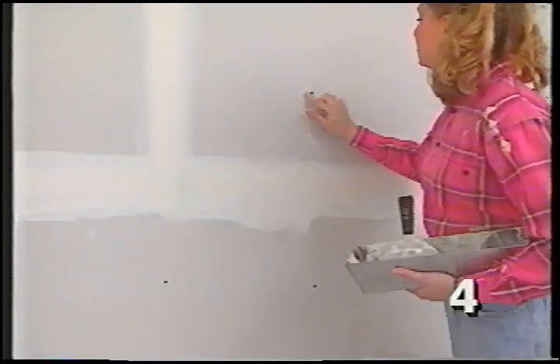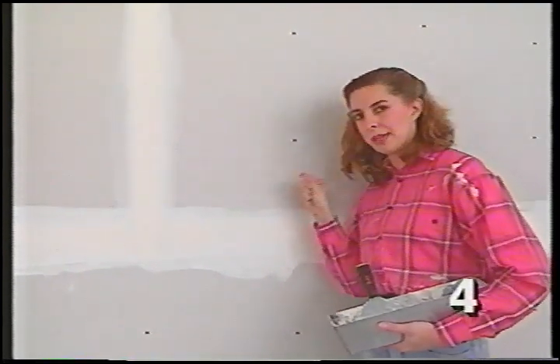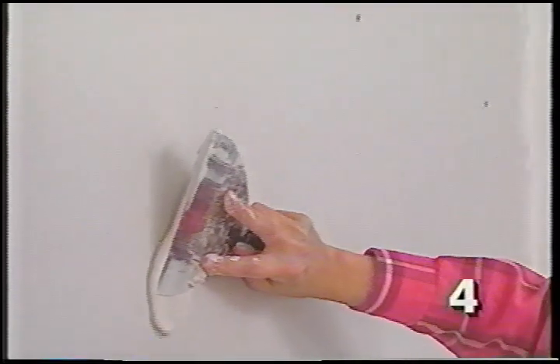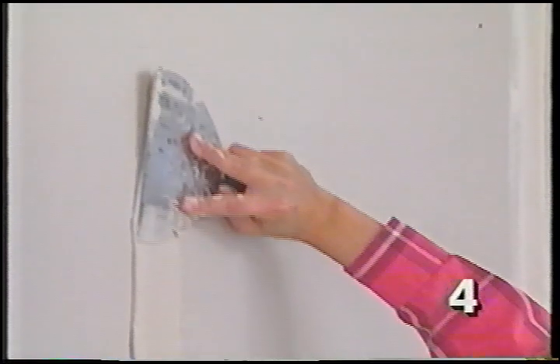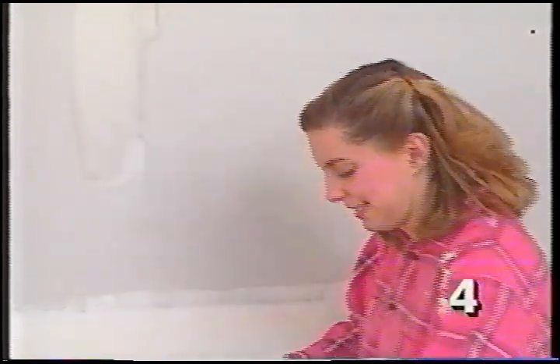The last thing to do at this point is cover all the screw and nail heads — remember these are all sunk just slightly below the surface, so it won't take much mud to cover them. Trowel on more than you need, covering a row of screws in one stroke using a five- or six-inch knife almost flat to the wall, then gently scrape off the excess. The mud around the screw heads will shrink a little, so we'll come back and mud over them two more times.